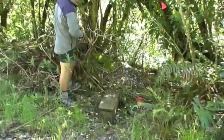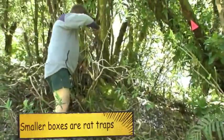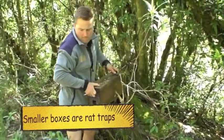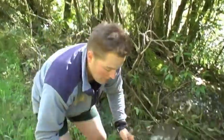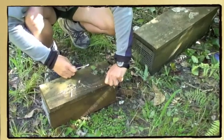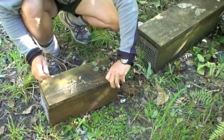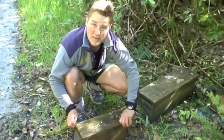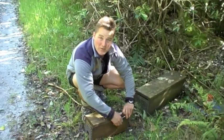Around Deep Cove we'll find smaller boxes too. These have a little rat trap in them. The focus of these traps is to keep the stoat numbers low in the area, but also to keep rats off vessels which are heading out to some of the more precious offshore islands.